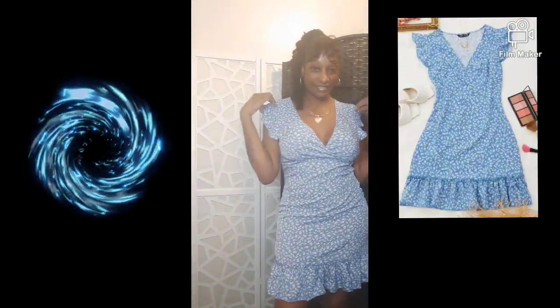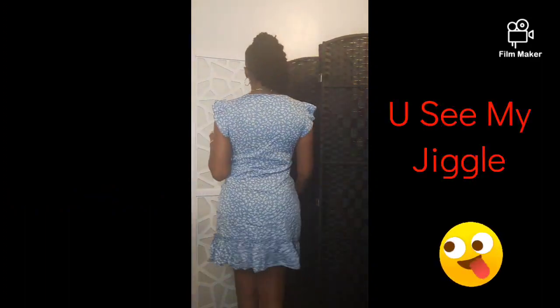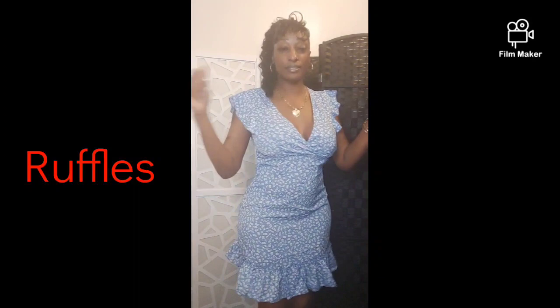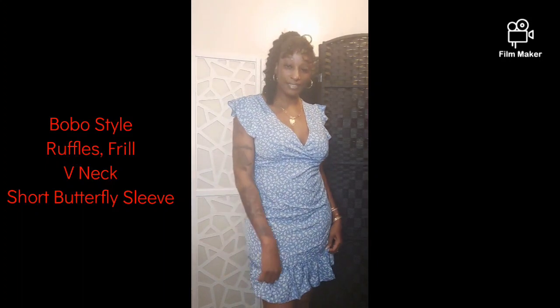Twirling circles, this is what I want to do when I have this dress on. This is their ruffle trim ditzy floral print dress. This dress feels so soft to my skin. It comes in black, red, and powder blue. I love everything about this boho look — I even love the little butterfly sleeves. The v-neck accentuates my cleavage.